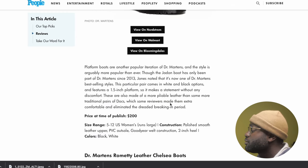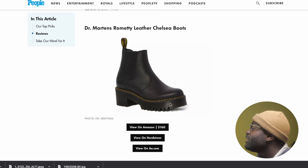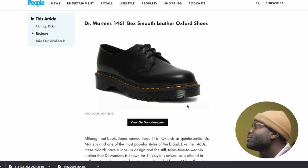This one is a female shoe, so we're just going to skip it. And then the 1461 Beck Smooth Leather. Why is everything smooth leather? It makes it boring. There are so many different types of Doc Martens, but everything is smooth leather. I feel like this might be a promotion — they're trying to promote the smooth leather over their other leathers.